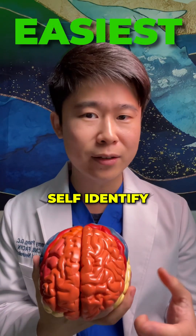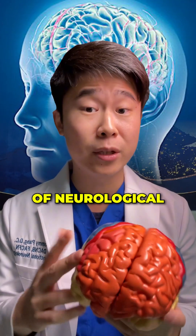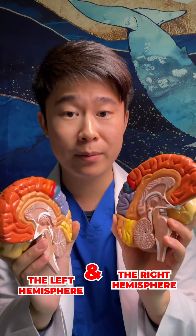One of the easiest ways to self-identify if your problem can originate from your brain: one of the most distinct characteristics of neurological disease is that they are usually one-sided. Your brain can be categorized into the left hemisphere and the right hemisphere.